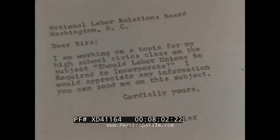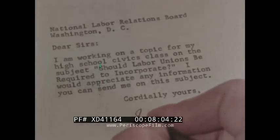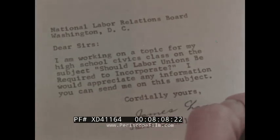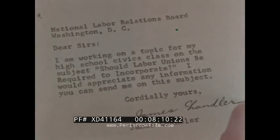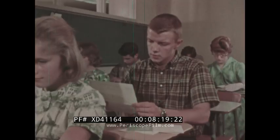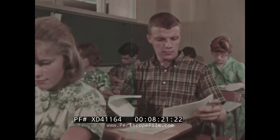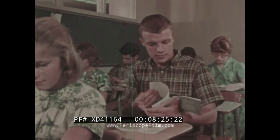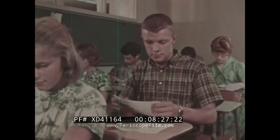Later, Jim writes to the National Labor Relations Board. Government and private agencies are another source of information. By the time he gets the answer to his letter, Jim has completed his other research and located all the material he needs for his report. Today he has allotted himself a full study period for outlining and writing the report, so that he won't be rushed.